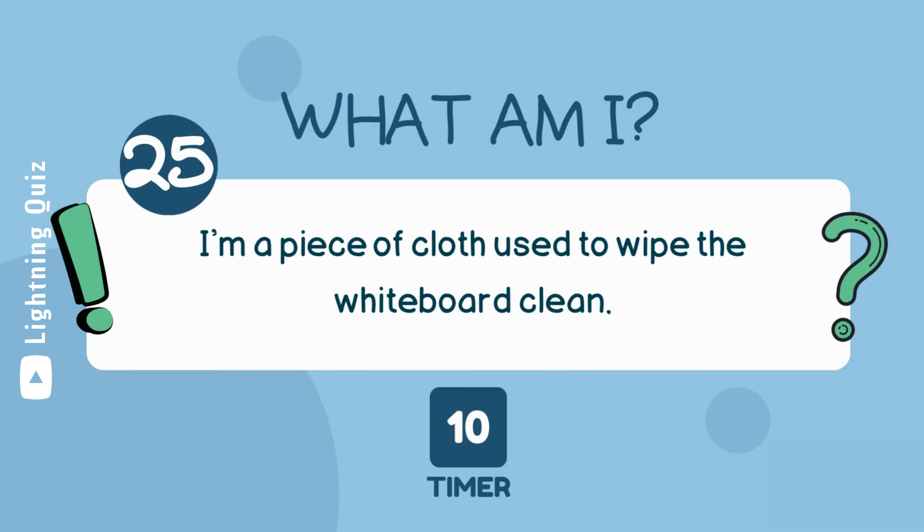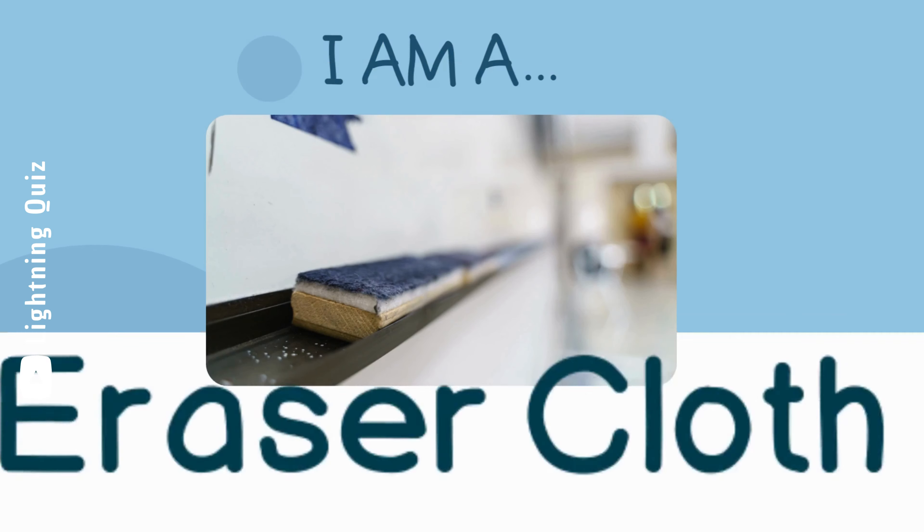I'm a piece of cloth used to wipe the whiteboard clean. I am an eraser cloth.